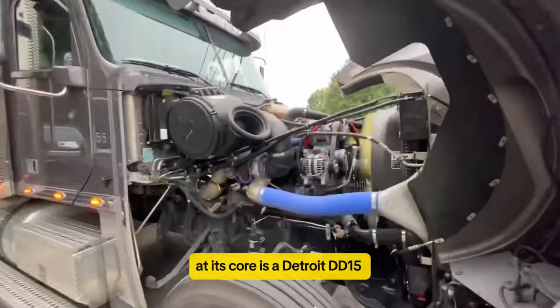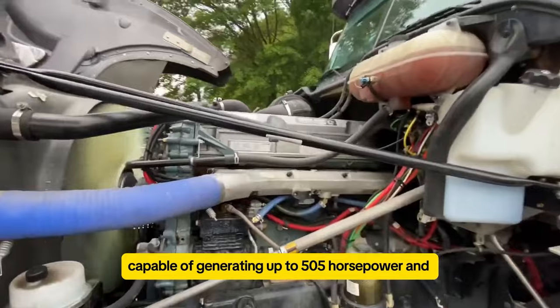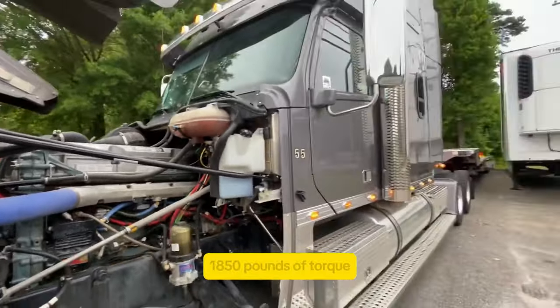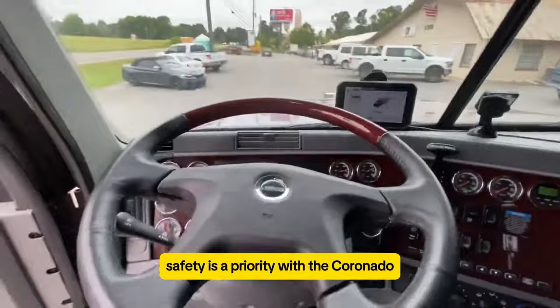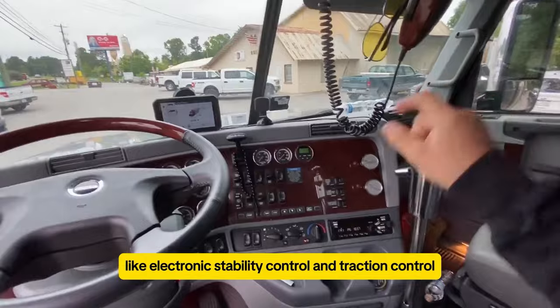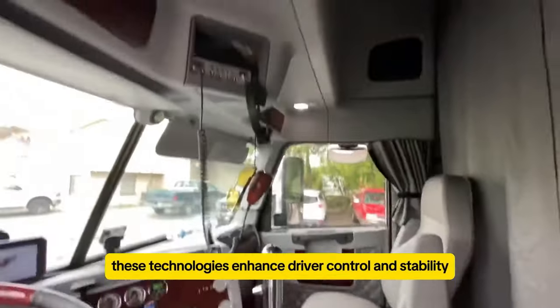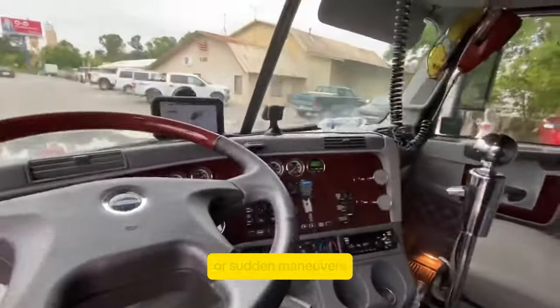The Freightliner Coronado stands out as a top pick for truckers who value robust power and performance. At its core is a Detroit DD-15 engine, capable of generating up to 505 horsepower and 1,850 pound-feet of torque. This engine provides ample strength for heavy-duty hauling tasks, ensuring efficiency and reliability on the road. Safety is a priority with the Coronado, featuring advanced systems like electronic stability control and traction control. These technologies enhance driver control and stability, especially in challenging road conditions or sudden maneuvers. The truck's design also emphasizes comfort and convenience, with spacious cabins and ergonomic features that reduce driver fatigue during long hauls.